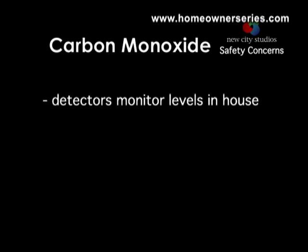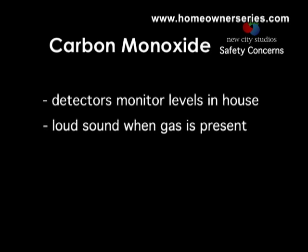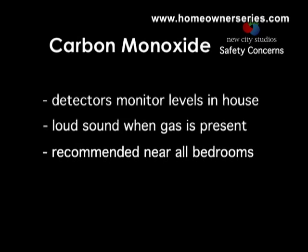A carbon monoxide detector is a device designed to monitor levels of carbon monoxide inside homes. The device makes a loud, piercing sound when carbon monoxide reaches potentially unhealthy levels. Carbon monoxide detectors are produced as battery-operated or plug-in models. Safety experts recommend the installation of at least one detector near the bedrooms in all homes.